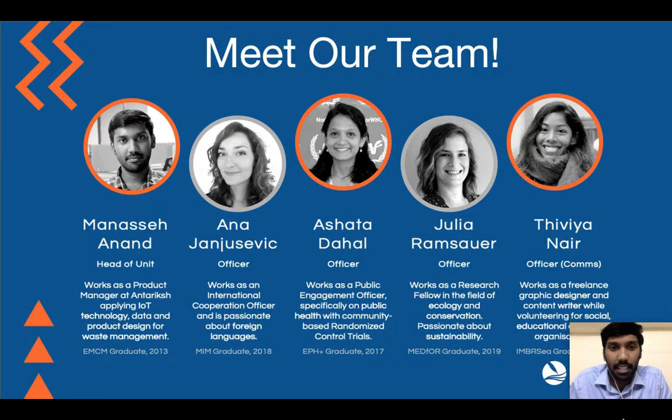Meet our amazing team — Ana, Asha, Julia, and Divya. Super passionate and talented individuals. I have enjoyed working with them in the last two months; their enthusiasm is infectious and I hope it stays.